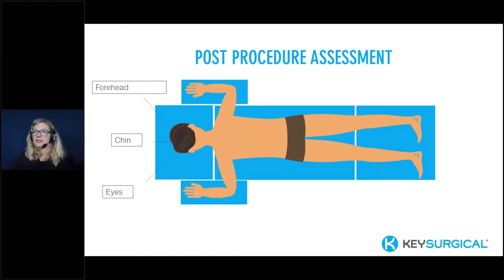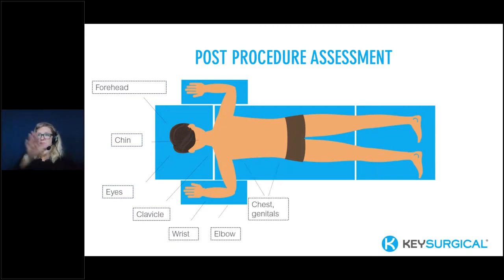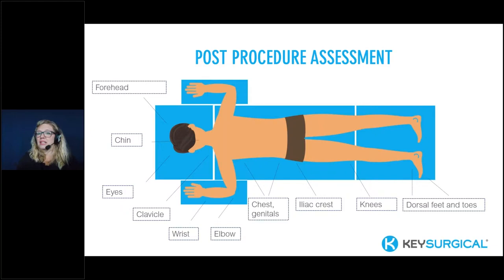Pressure points in prone position include the forehead, chin, eyes, clavicle, wrist, elbow, chest, genitals, iliac crest, knees, and the dorsal feet and toes. There are 13 serious complications called out in guidelines and research for prone position, including compartment syndrome of the abdomen and stroke. One of the most frequently discussed complications involves the eyes — ophthalmologic complications. There is increased risk for direct compression to the orbit and corneal abrasions. Pressure from this position can cause compartment syndrome in the eye and corneal tears that can cause irreversible vision loss.